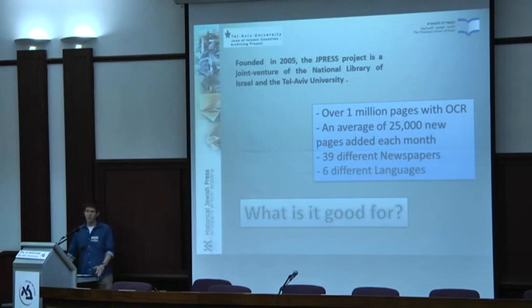For accessibility — 10 or 20 years ago, a researcher needing access to newspapers would have to come to Jerusalem to the National Library, order microfilms a few days in advance, and hope they would be found. Today, all you need to do is go on our website and see everything, any time of day, from any part of the world.